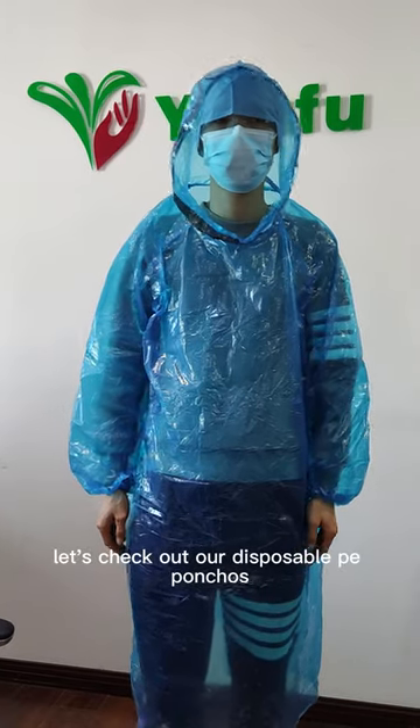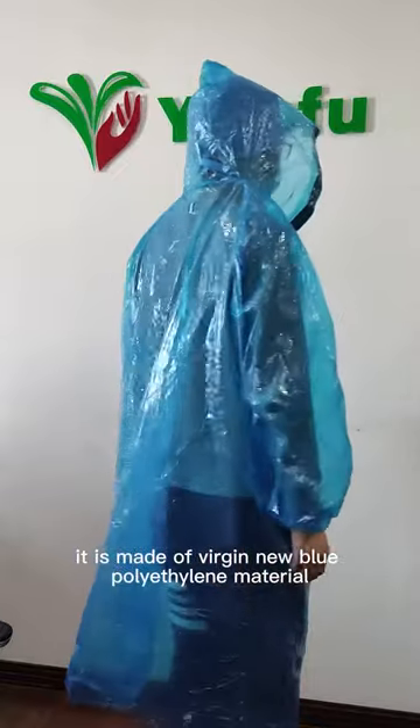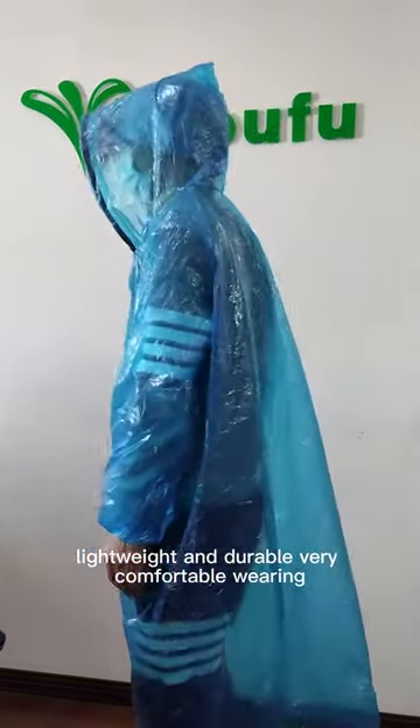Let's check out our disposable PE ponchos. It is made of virgin new blue polyethylene material, lightweight and durable, very comfortable wearing.